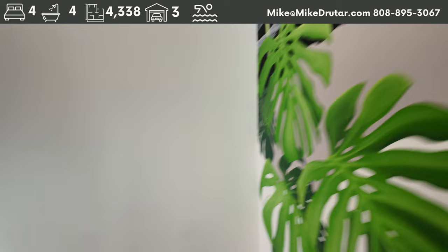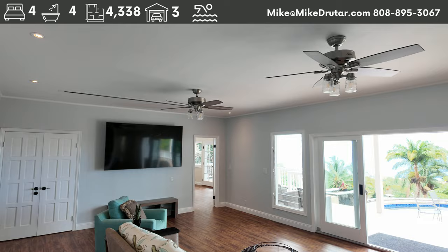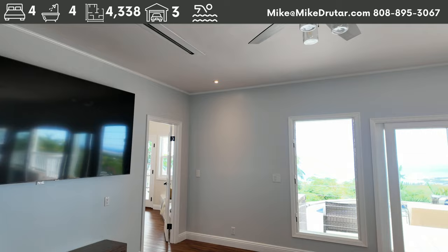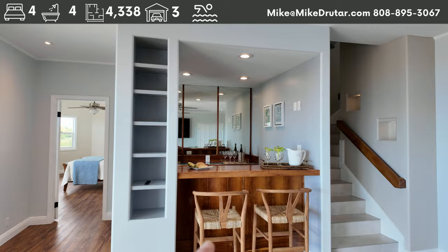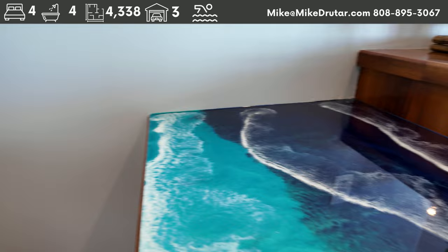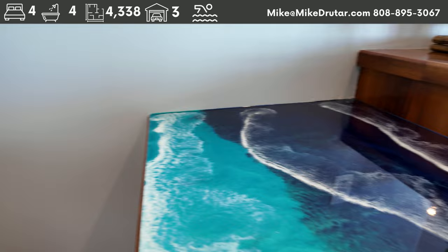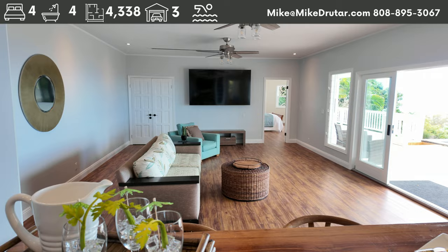Heading downstairs to the lower level where we have two more bedrooms and another living space. Great amount of living space with a big TV and two ceiling fans. And check it out — there's a bar setup over here. Seating for two at the bar, and over here in the bar they did an epoxy finish on the countertops — really cool and super fun. We've got a little prep sink. This is a great little bar setup — you can play bartender right here. This is the party level.